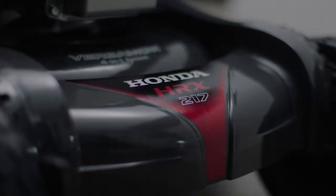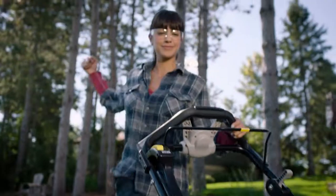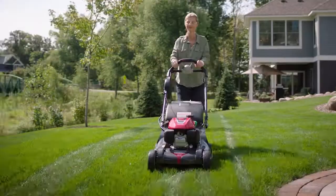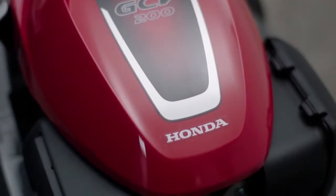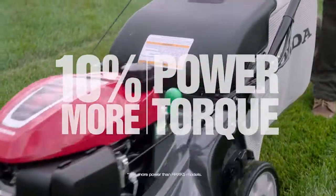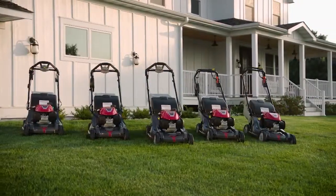Something new is coming to your lawn. Something innovative, reliable, and so powerful it will change the way you mow. The next generation of Honda HRX lawn mowers is here with an all-new Honda GCB 200 engine that packs 10% more power and torque, and with available features that make caring for your lawn easier than ever.